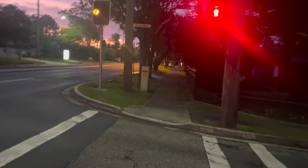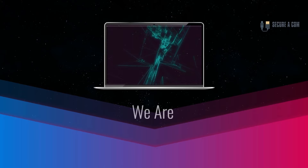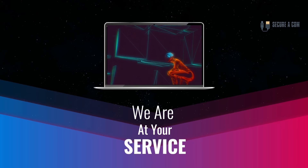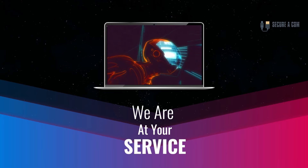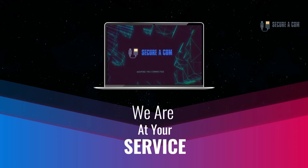So there you go — getting a Foxtel service to work. If you have any problems or anything similar, give us a call. I'm Jason here from Secure A Com. If you're in need of internet help — whether that's getting a fault fixed like a bridge tap, an issue on your NBN service, or new cabling and sockets installed — we provide a range of services. There'll be links underneath this video where you can book a service through our website. Thanks very much, goodbye.